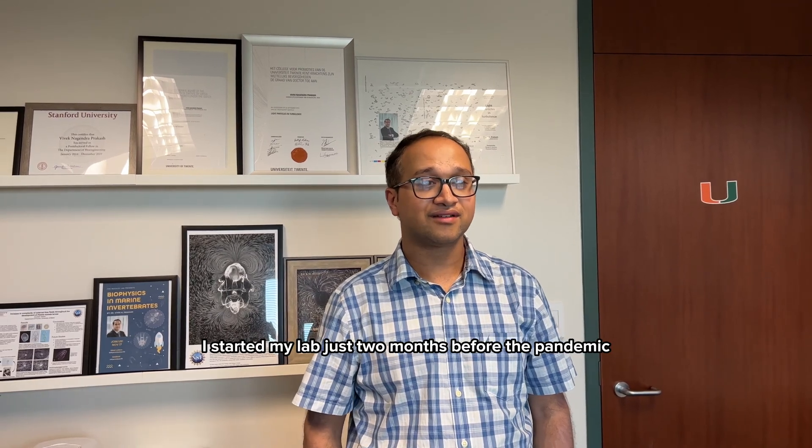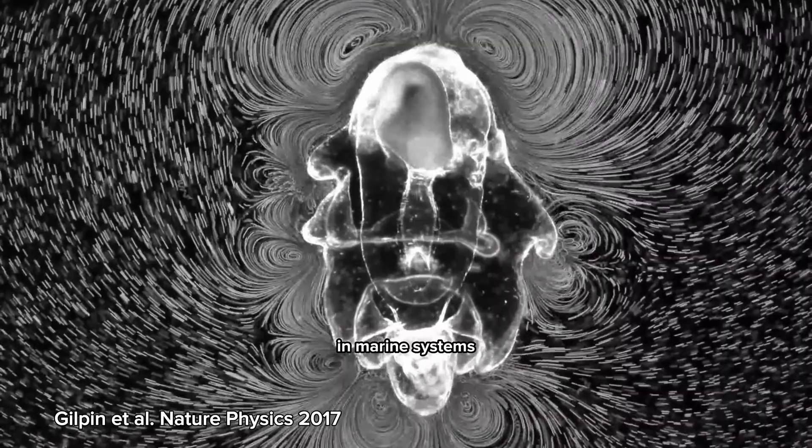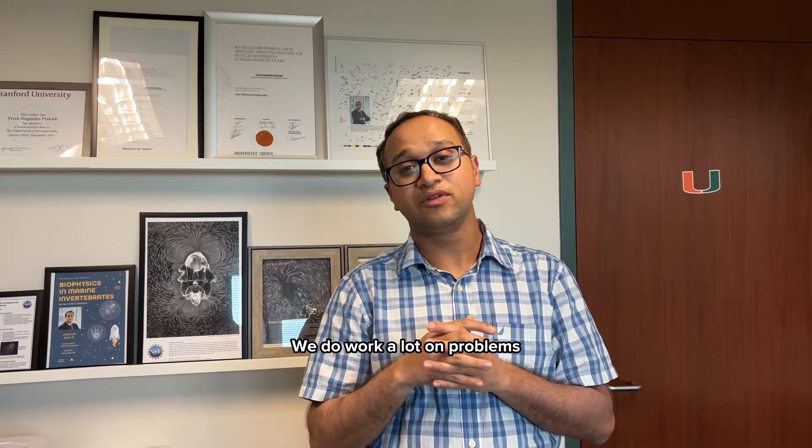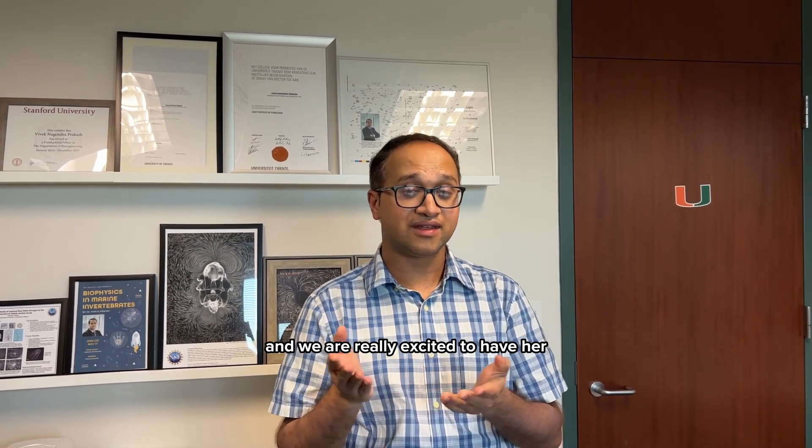Hi, I'm Vivek Prakash. I'm an assistant professor at the University of Miami, technically in the department of physics, but I also hold secondary appointments in biology and in marine biology and ecology. I've been at the University of Miami for more than three years now, and I started my lab just two months before the pandemic in January 2020. My work is primarily focused on biophysics in marine systems like sea stars, corals, and also on Trichoplax. We take a physics approach, but what we do is really answer questions relevant to a biological system. We work a lot on problems in developmental biology. We have four grad students — some from physics, some from marine biology — and two postdocs. We've had five undergrads in the lab every summer, and one of them is Amaya Crichton. She is an SDB Choose Development Fellow and we're really excited to have her. She's been doing great. We're very thankful to SDB for organizing this fantastic program.